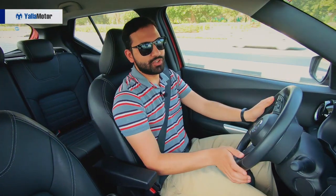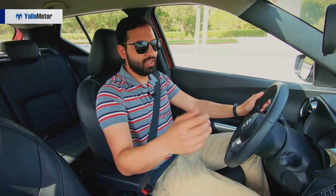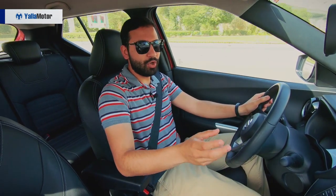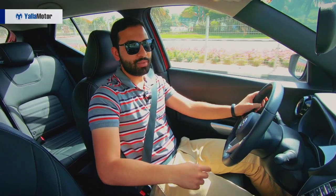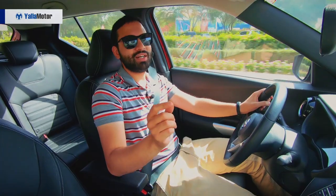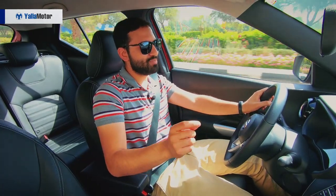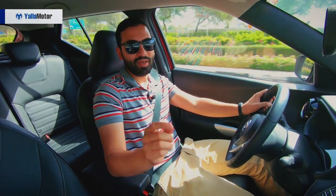Targeted toward young, trendy drivers, the Kicks is effortless to manoeuvre with a light steering and phenomenal outward visibility. Its dimensions are easy to judge and though it is small, it does maintain its ground without being jostled by larger vehicles on the highway. Under the hood lies a 1.6-litre engine that produces 118 horsepower and 149 newton-metres of torque, which is nothing to write home about as it is the weakest amongst its rivals. The Kicks clocks 100 kilometres per hour in 11.5 seconds and averages an impressive 13 kilometres per litre of gasoline.